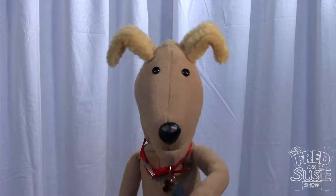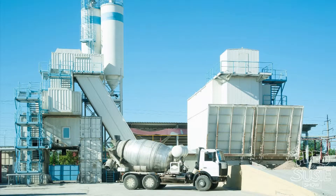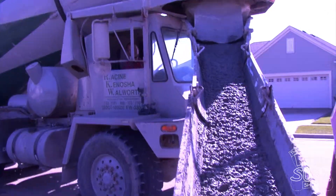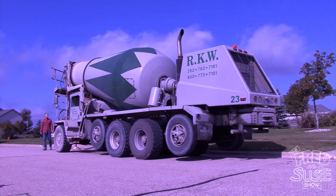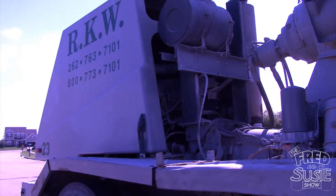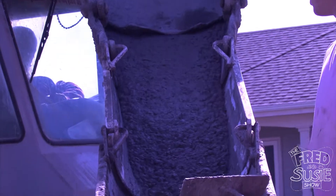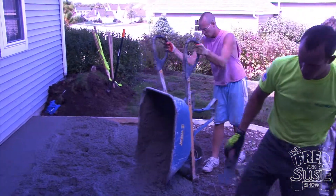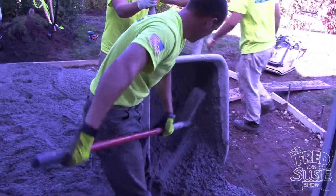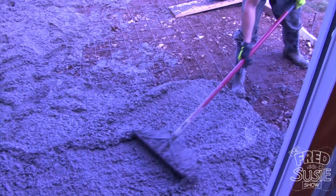With the forms, stones, and mesh in place, it's time for the concrete! Concrete is mixed at a concrete plant and loaded into a big truck with a tank on the back. The tank rotates as the truck drives from the plant to the construction site to keep the concrete mixed and prevent it from setting up too soon. Once the concrete truck arrives, the workmen transfer the concrete from the truck to the work site and pour it into the forms. Other workers use special tools to push the wet concrete into place. Concrete is very heavy, especially when it's wet, so you have to be really strong to be a concrete worker.